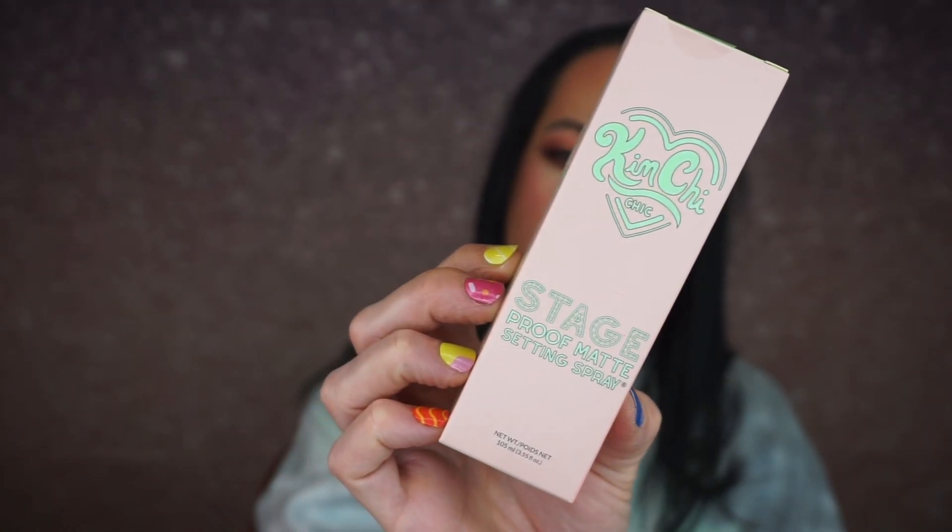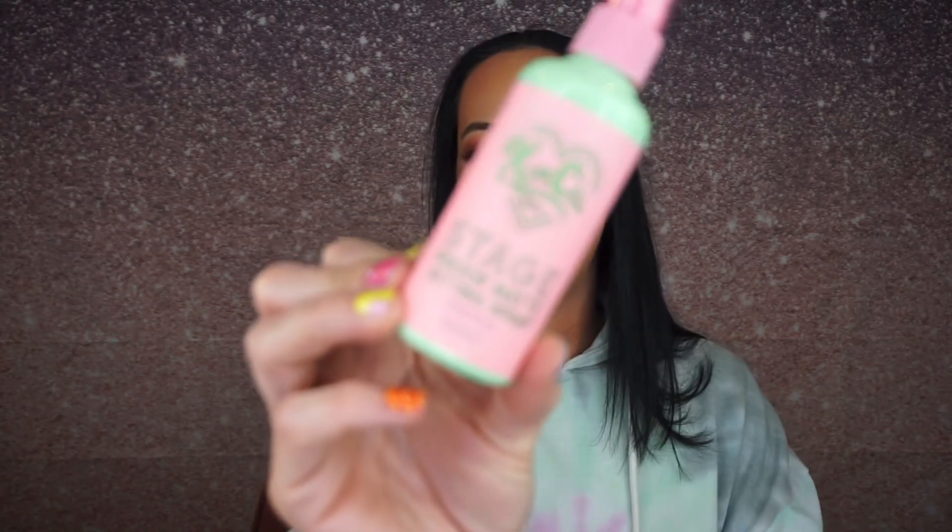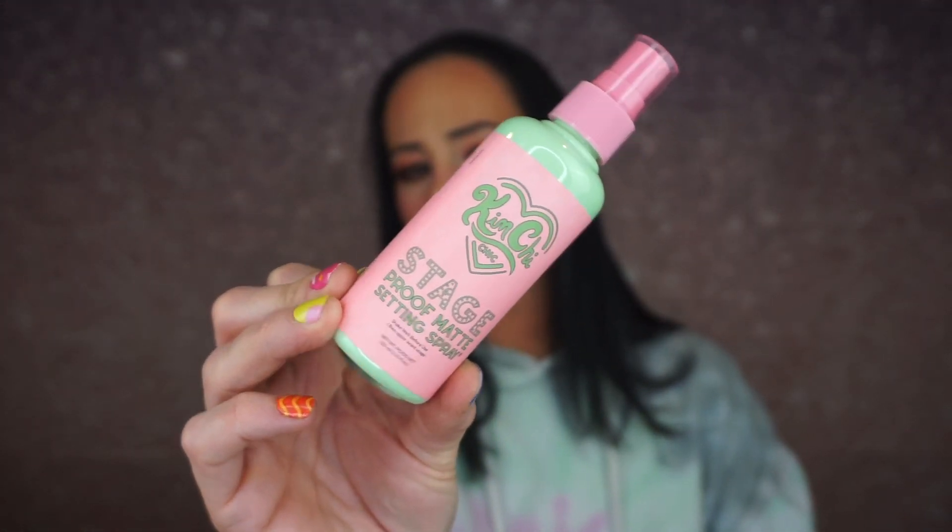Then we got the Kimchi Chic Stage Proof Matte Setting Spray. It's a matte finish, cruelty-free, vegan, paraben-free, phthalate-free, sulfate-free — it's a whole bunch of frees. I'm not mad at getting a setting spray. It's cute. I like the colors. Let's try the mist. It has a weird smell. It doesn't have a scent to it, but it has like a weird scent — like you can tell they don't want it to have a scent, but it smells like a chemical. But it's adorable.